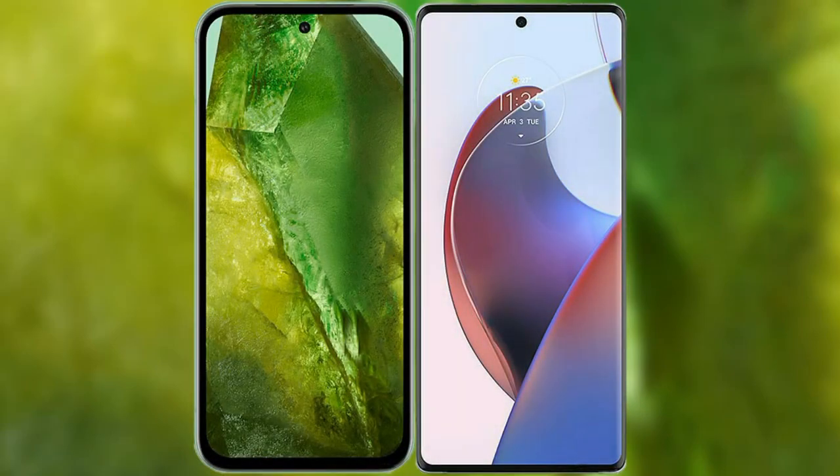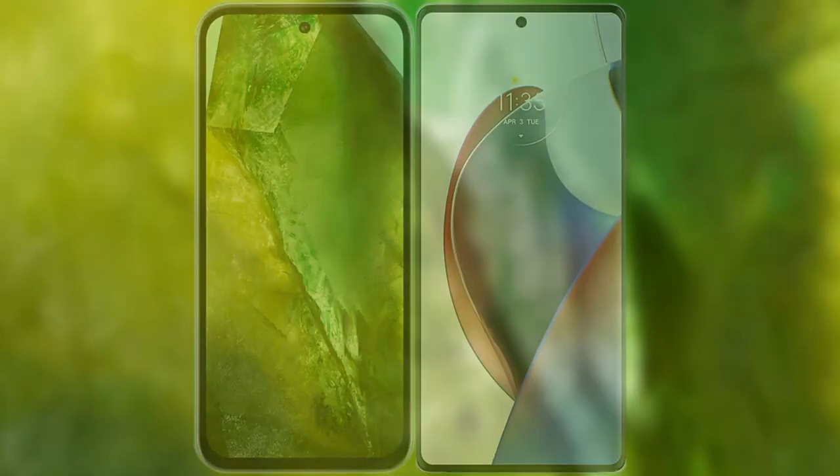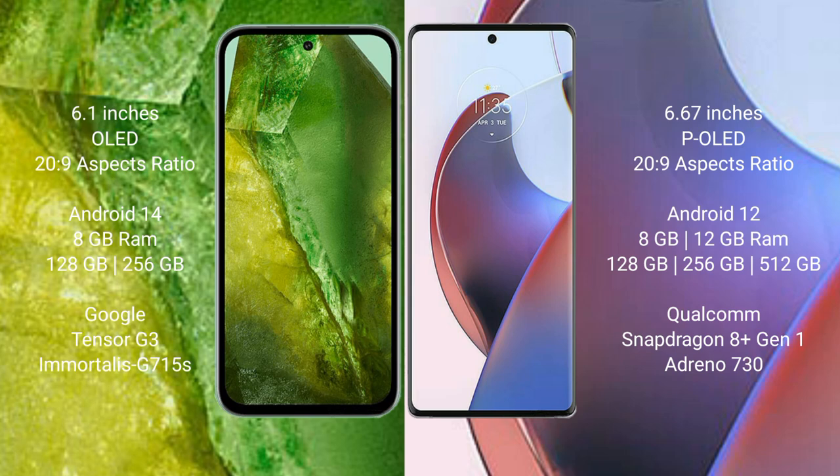I will compare the new Google Pixel 8a with the Motorola Edge 30 Ultra. Google Pixel 8a comes with a 6.1-inch OLED display with Gorilla Glass 2029. Motorola Edge 30 Ultra has a 6.67-inch P-OLED display, also with Gorilla Glass 2029.